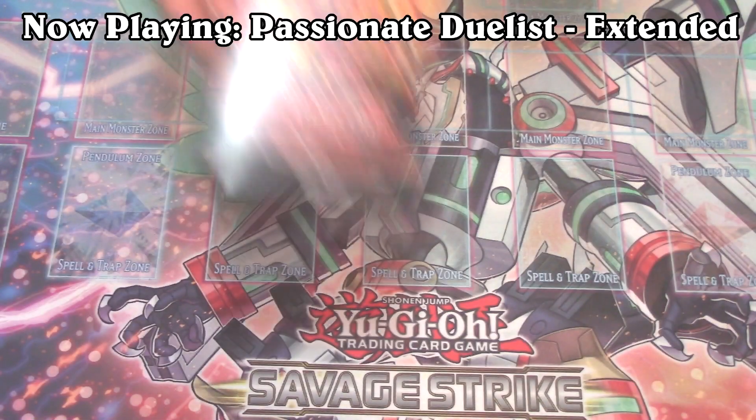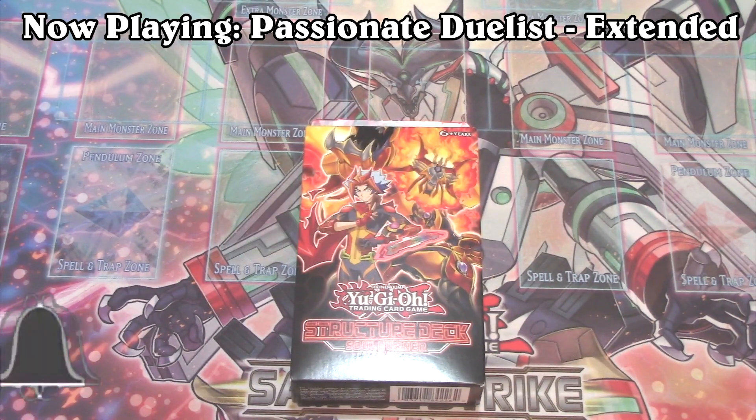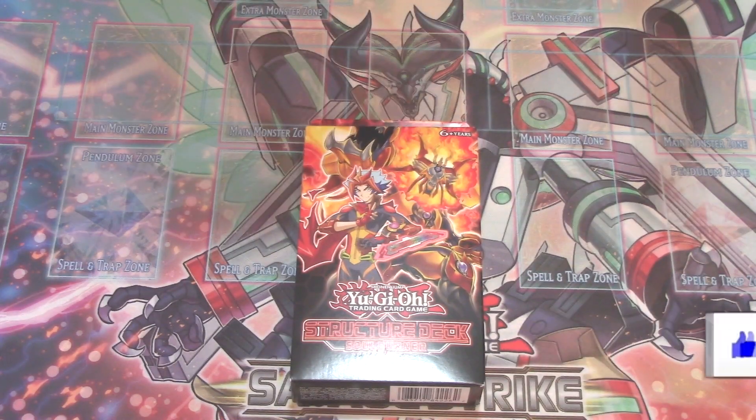Hey everybody out there, today we are going to be opening up Structure Deck: Soul Burner. This Structure Deck I feel like is one of the best Structure Decks in recent memory, if not a long bloody time.